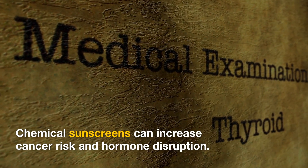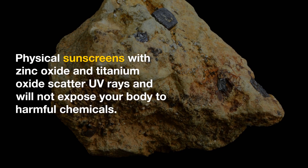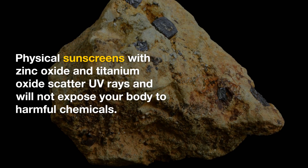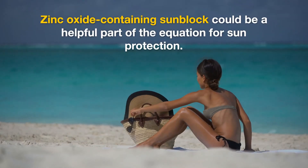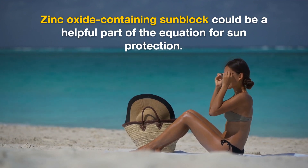Many store-bought sunscreens actually contain chemicals that can do you harm. Buy sunscreens with zinc oxide and titanium oxide to make sure you are avoiding chemicals but still protecting your body from the sun. Make sure to look at the back of your sunscreen bottles to check for the ingredients.